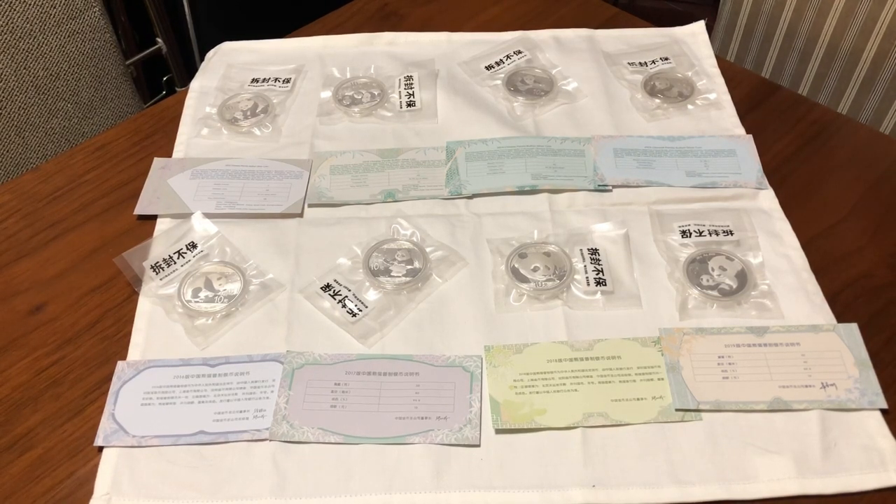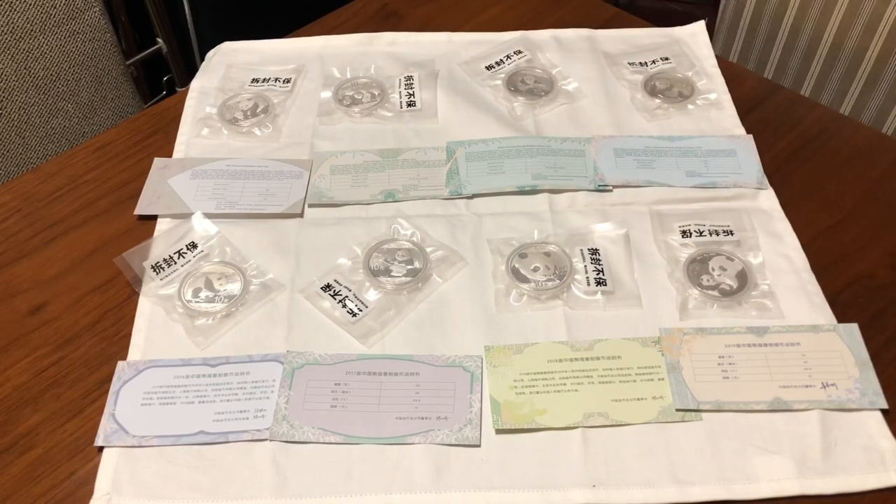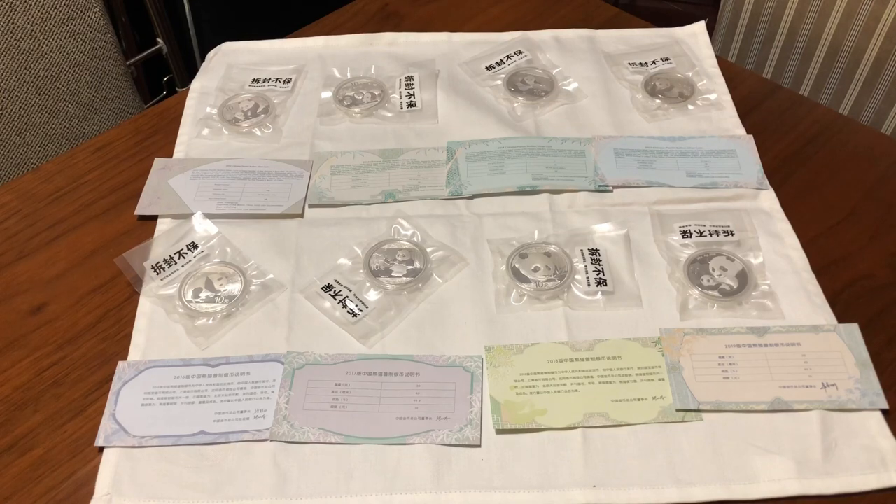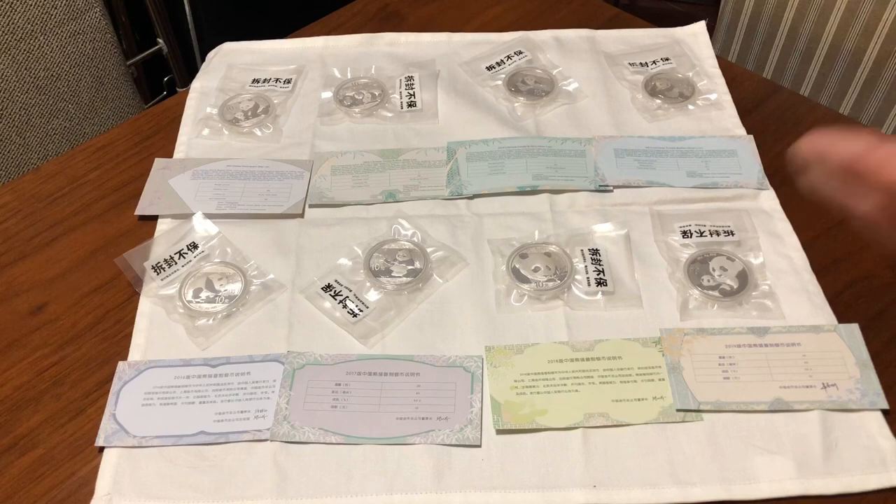I got the package open — a 2012 up to 2019 eight-coin set. It looks like I did get lucky, so I probably won't see this deal again. It was $14.60 per coin converted into US dollars, which was pretty much at spot. I'll discuss the spot price as it relates to a 30-gram coin, not a 31.1 or troy ounce coin.